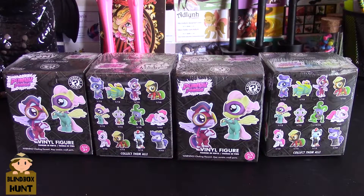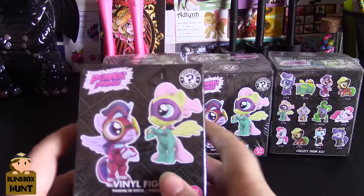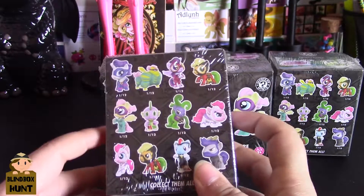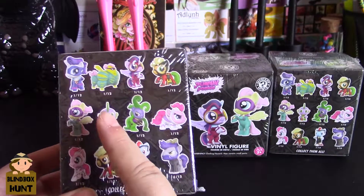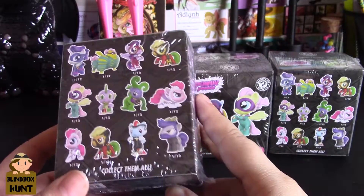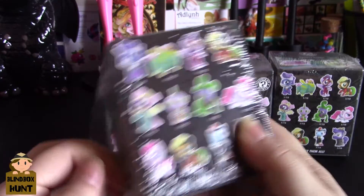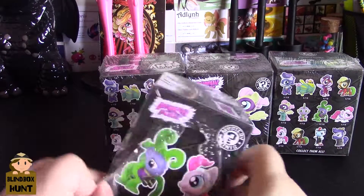Welcome back to the Blind Box Hunt! I found these at GameStop - I didn't even know they were out yet: the My Little Pony Power Ponies Mystery Minis. They're supposed to have 12 different ones, all 1-out-of-12, so if you get a whole box you can get them all. Let's open these up and see how they look - they look like they're going to be more chibi-style than the regular pony stuff.